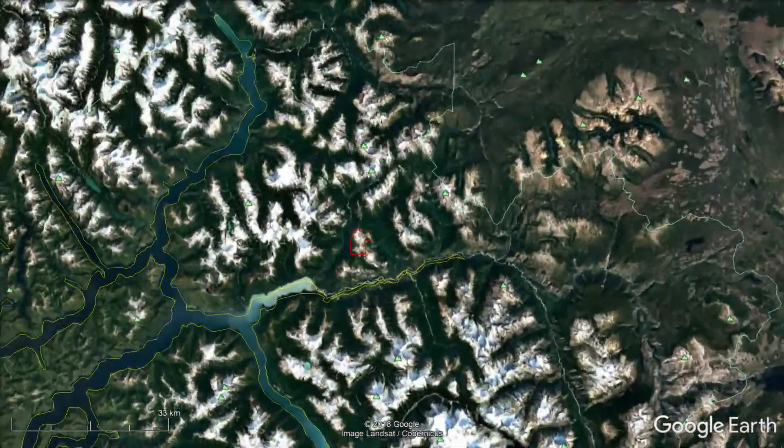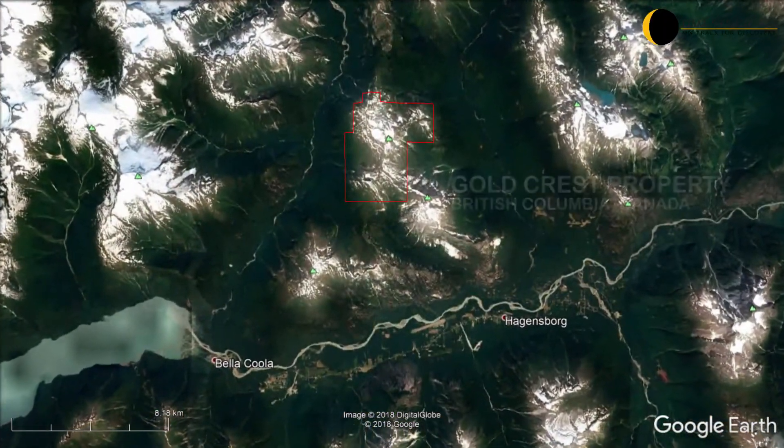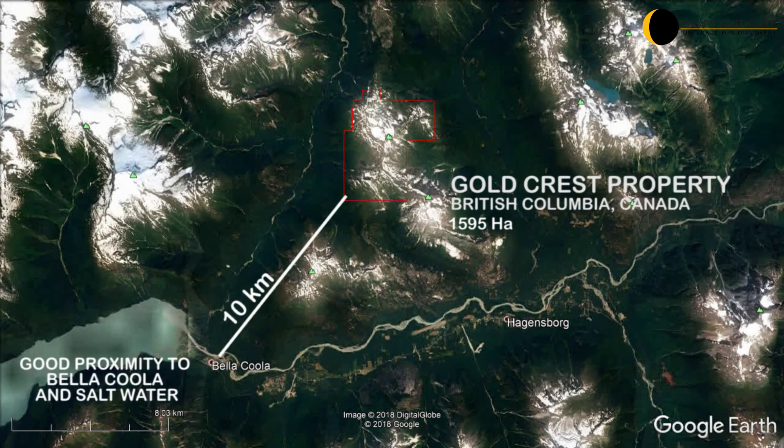The DSM Syndicate has just completed a brief follow-up exploration program on its Goldcrest property, situated approximately 10 kilometers northeast of Bella Coola, British Columbia.